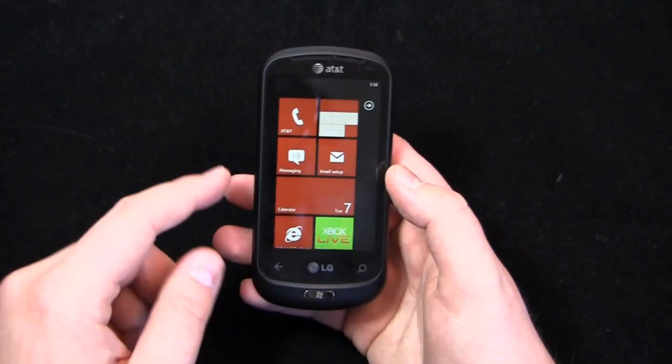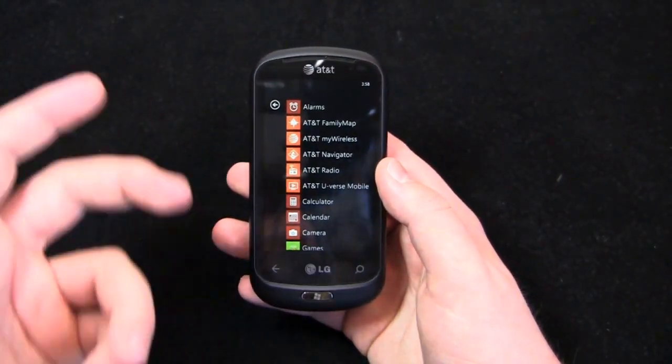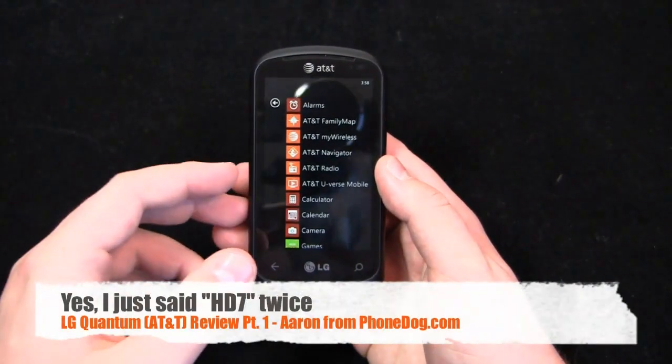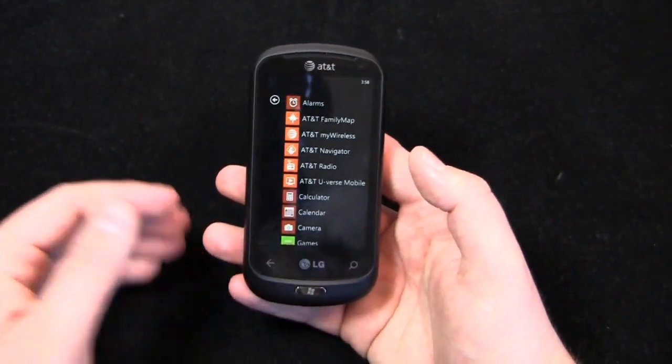Special thanks to our friends at LG for hooking us up with the review unit. If you've seen Windows Phone 7 several times from my videos — the HD7, the Surround, any of the other Windows Phone 7 devices — you know it's pretty similar, but let's just jump right in to the applications.